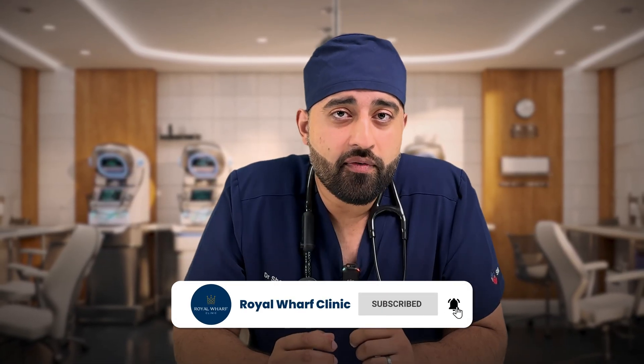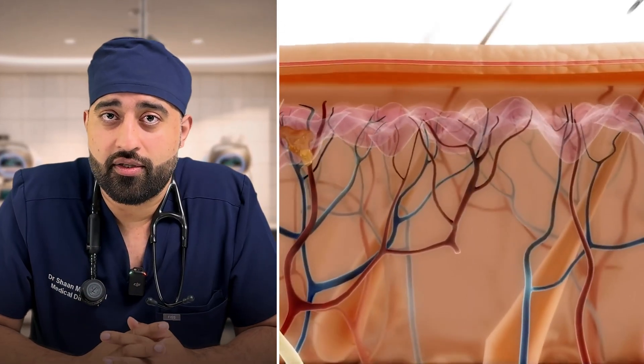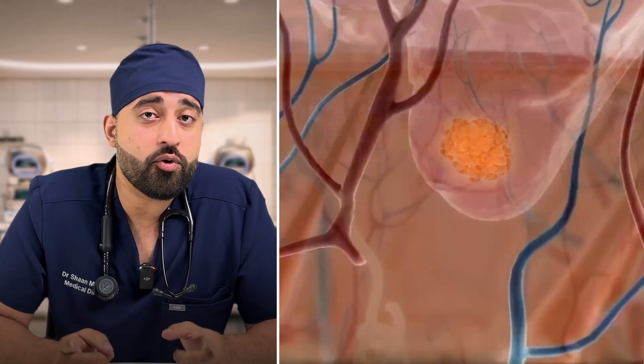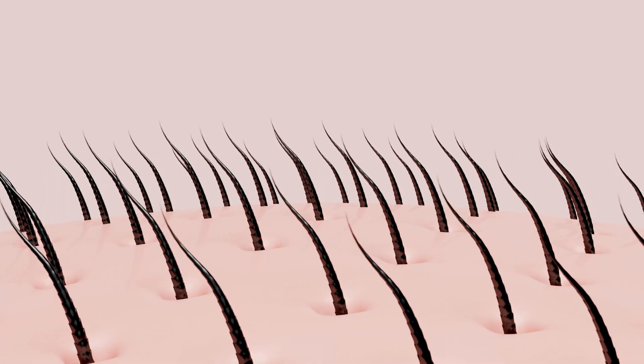If exosomes can orchestrate that level of regeneration in skin and soft tissue, researchers started asking: can we deliver that regeneration directly to struggling hair follicles? When injected into the scalp, exosomes bind to specific proteins on and around the dermal papilla cells and the outer root sheath of the hair follicle. Once attached, they release their cargo — molecular instructions telling the hair to regenerate, grow denser, and become more numerous.